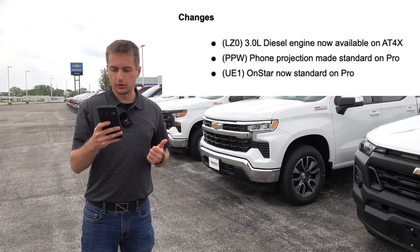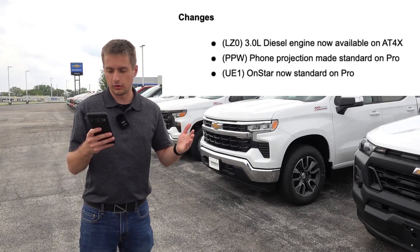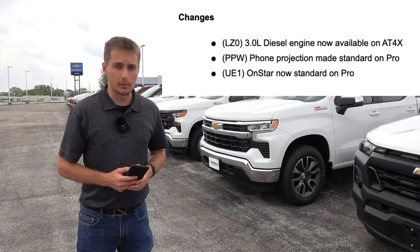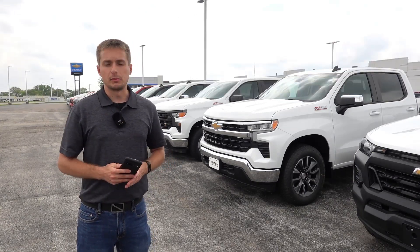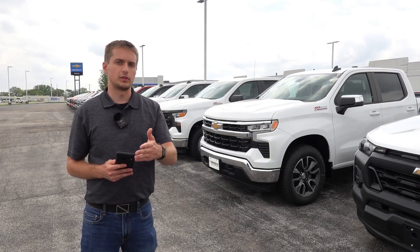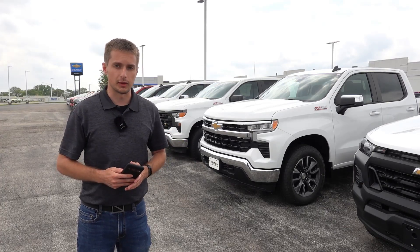In terms of packaging, the 3.0-liter turbo diesel is now available on the AT4X, which is the equivalent of the Silverado ZR2 trim. Foam projection as well as OnStar is now standard on the Pro model, which is the equivalent of the Silverado work truck trim level. So pretty much the same changes across the lineup, however the Sierra is getting more changes in terms of new wheel designs versus the Silverado, which is carrying over with the same available wheel options.